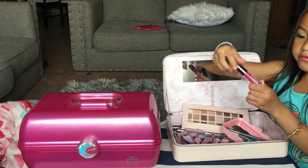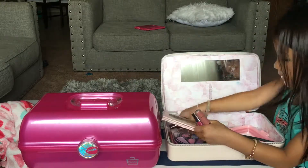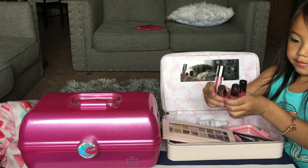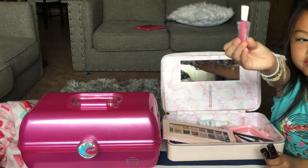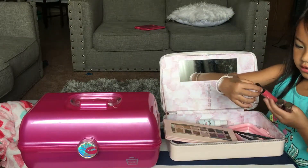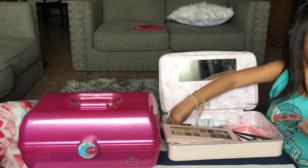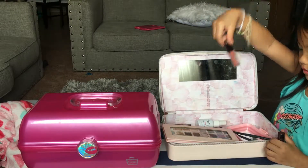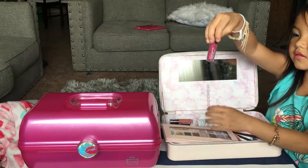And here is my lip gloss. I have four of them, but let me show you one. This color is kind of like a pink, and this one is kind of orangey red. And this is kind of the same as the other one.